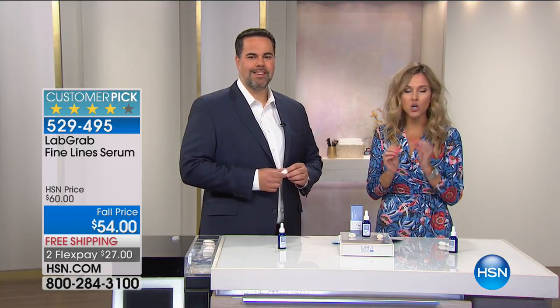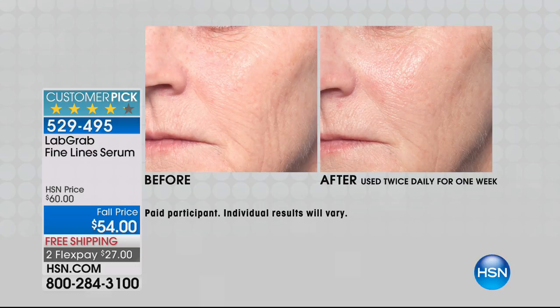I think it was in May we were here, and everything sells out. We have limited quantities because it's called Lab Grab for a reason — you're going into the lab, you're grabbing it, and we're giving it to you here. We're going to show you first something so results-driven with minimal ingredients, cleaner ingredients — our Fine Lines Serum.